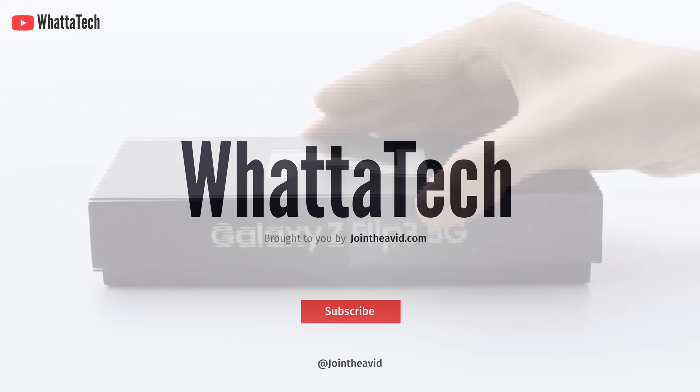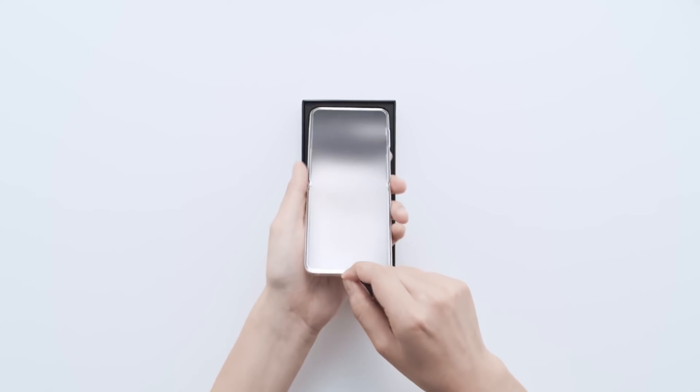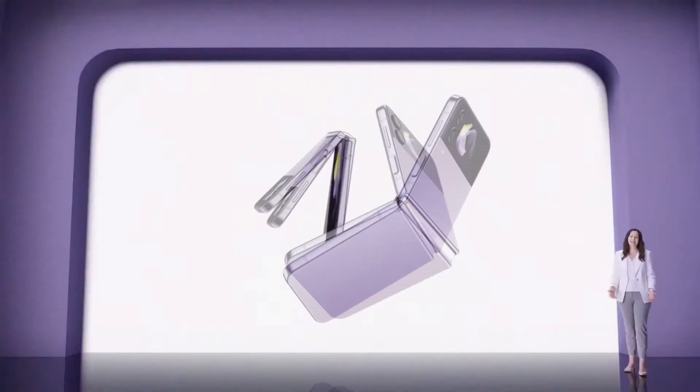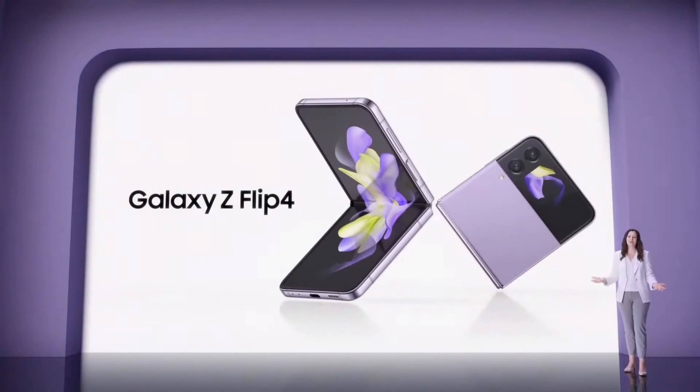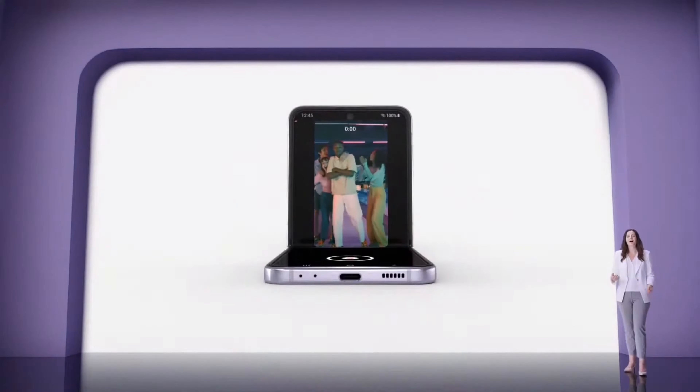We know that the Galaxy Z Flip 3 was the best-selling foldable smartphone in the whole world, but the Z Flip 4 was a very minor upgrade — there were some big upgrades but not that much to differentiate it from the Galaxy Z Flip 3.